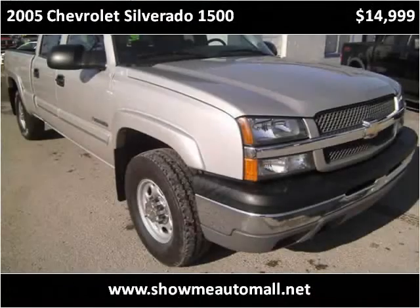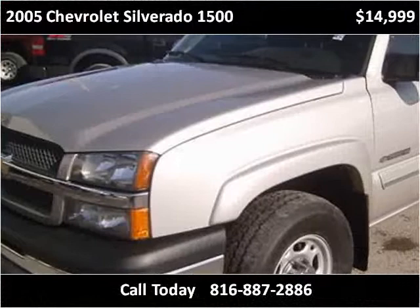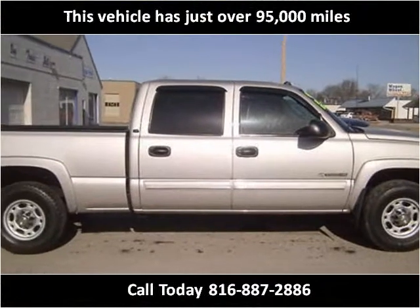This 2005 Chevrolet Silverado 1500 is available from ShowMe Auto Mall. This vehicle has just over 95,000 miles.